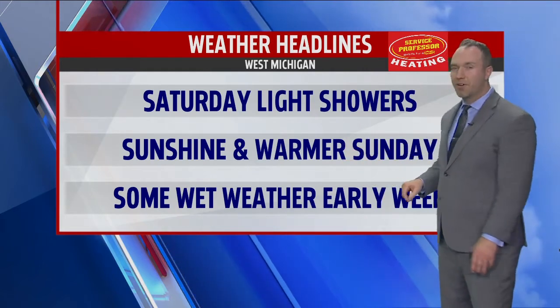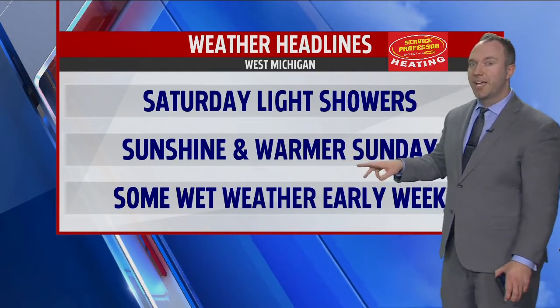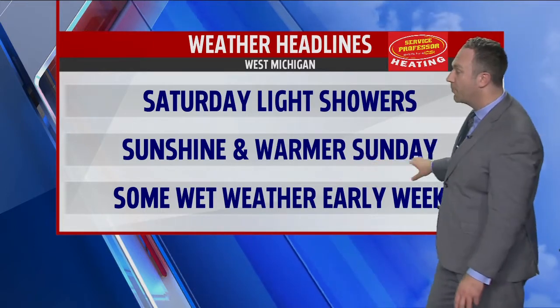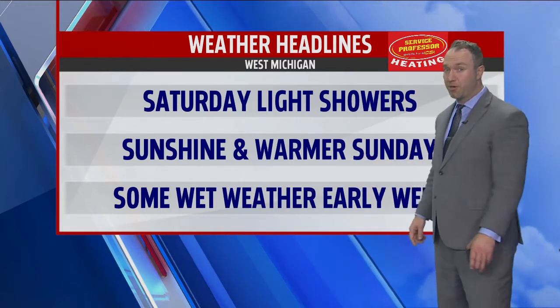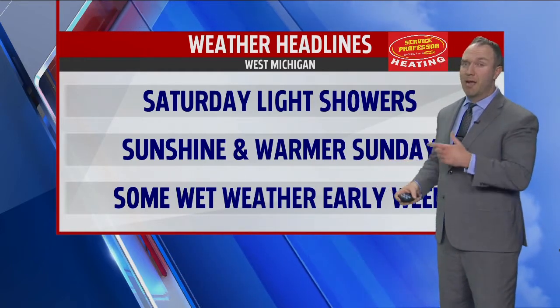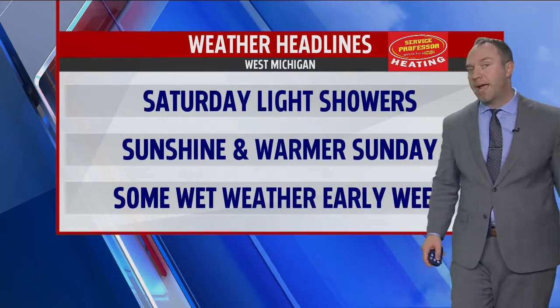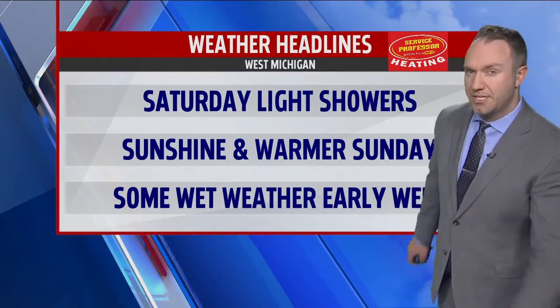There could be a couple of breaks for sun, or at least bright spots in the clouds as we get into this evening. As we go overnight, clouds will completely go away. It will tank the temperatures — it'll be a cold start on Sunday in the lower 30s. But full sunshine, comparable to yesterday and Thursday, will help to propel temperatures back to the mid to upper 50s on Sunday.